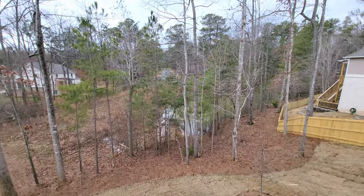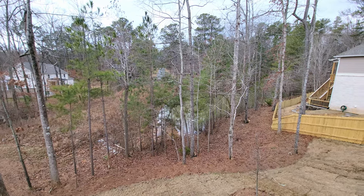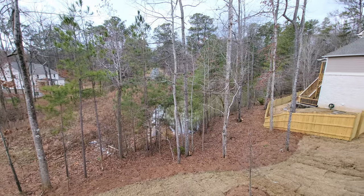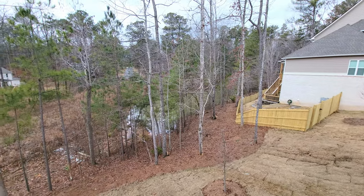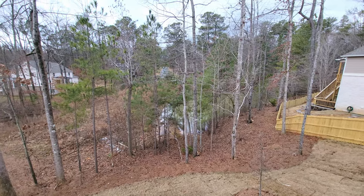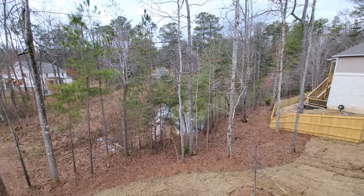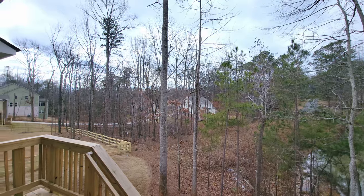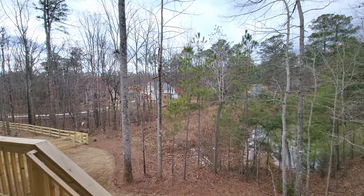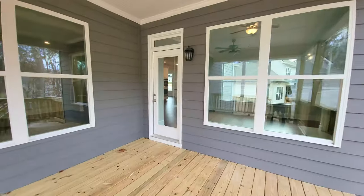That's the pond. You can hear water trickling in there. Kids will play around that in the warmer months — fishing, turtles, as mentioned earlier. That's right behind the property. Over there is the next house that we're going to look at in the second part of this video. Hardy board siding. Let's step back inside and take a look at the kitchen.